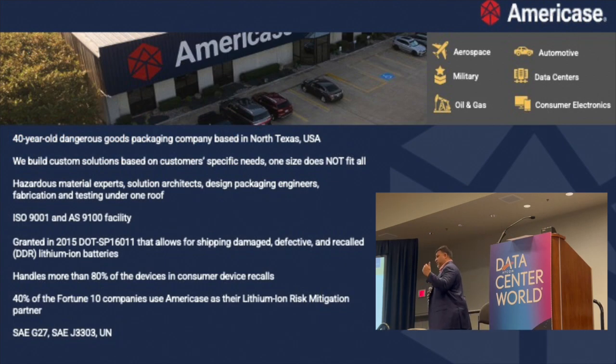Just a little bit more about Americase — everything under one roof, from discovery testing to manufacturing. We're an ISO 9000 facility and an AQ facility as well. We're also one of the very few companies in the world that has a DOT UN special permit, allowing us to transport DDR batteries — damaged, defective, or recalled — by ground back to your OEM, to a lab, or to a recycler.